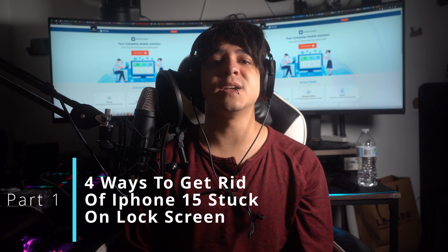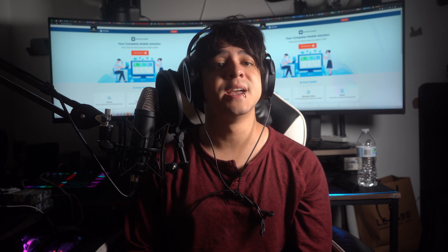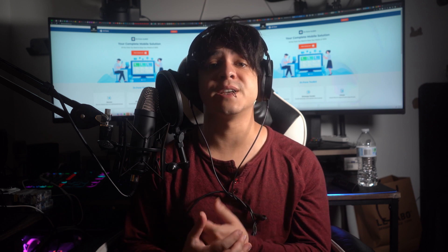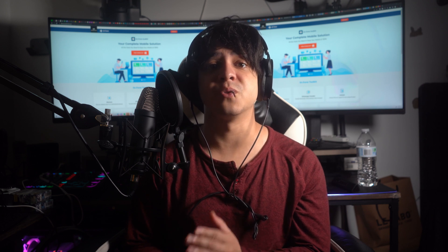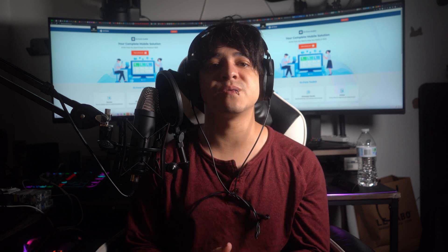Part one: four ways to get rid of an iPhone 15 that is stuck on the lock screen. We will begin discussing the methods to resolve this issue. The methods discussed in this video are designed to address both minor and complex problems, so make sure to watch all the way to the end to get everything you need.